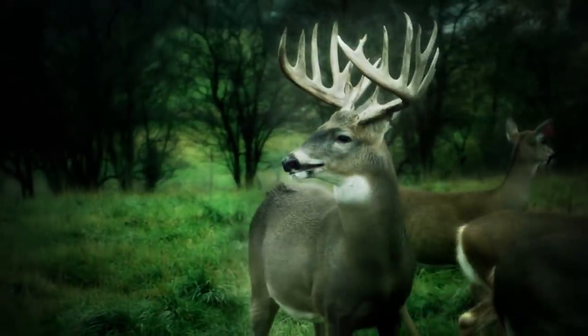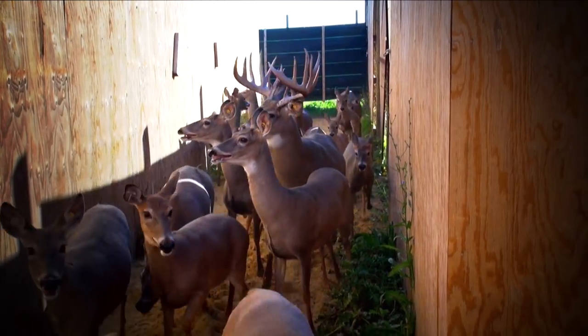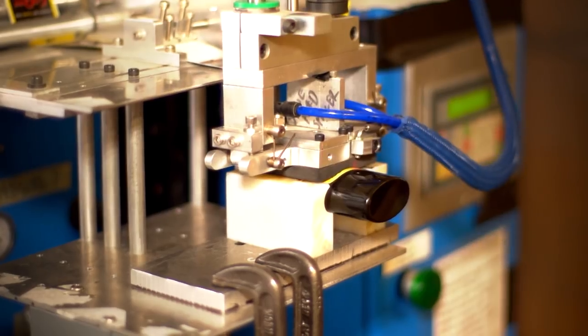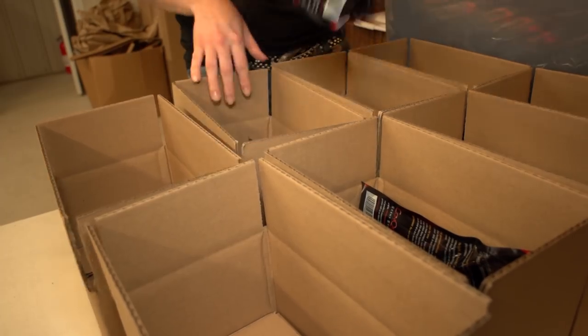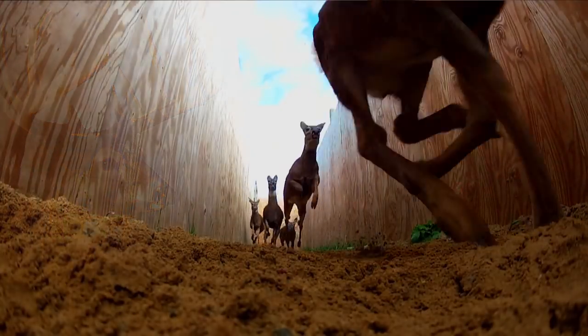This is Doug Roberts. He's raised some of the largest typical whitetails in North America. His farm produces the best hunting scents in the world. His life's quest is 200-inch typical whitetails.